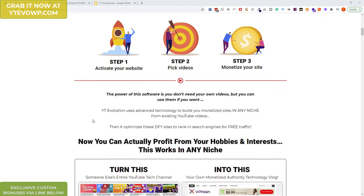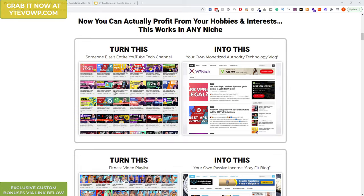Let me go through some of the sales page. I've shown a couple of examples here. This is a VPN site with content from the same YouTube channel — one YouTube channel all about VPNs. This is actually one of the demo sites.